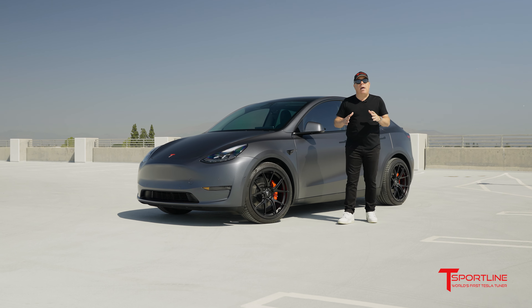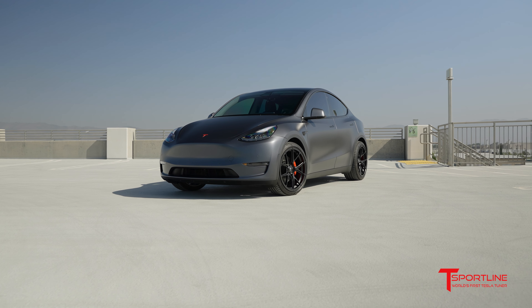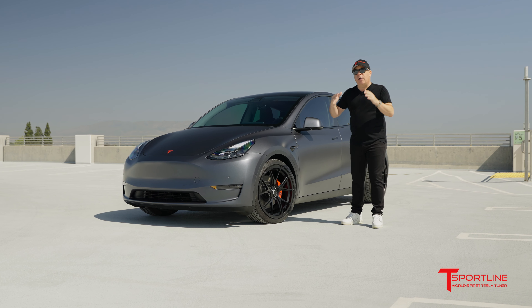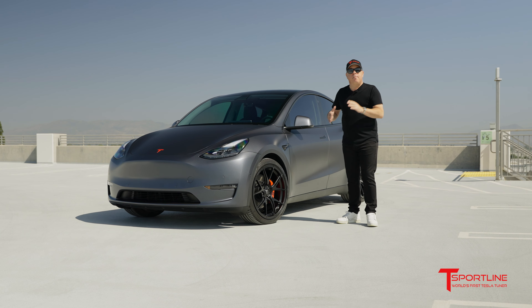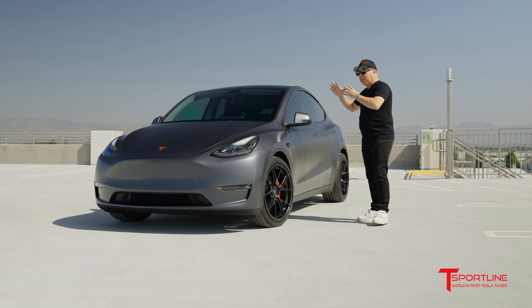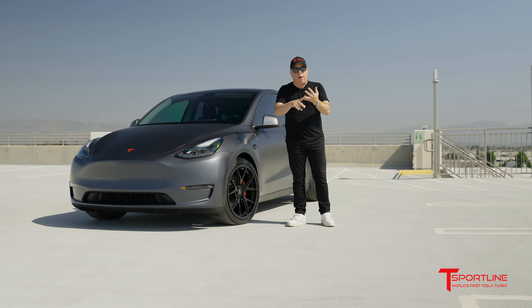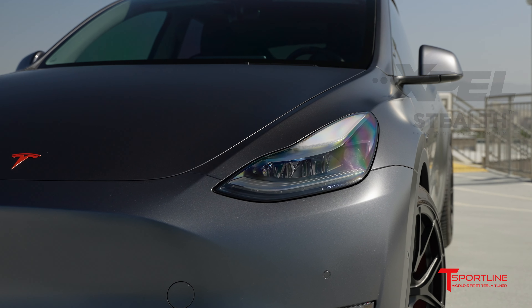Hi everybody, today I want to talk about what's trending in customizing your Tesla Model Y. At the top of the chart, it's all about PPF. PPF stands for paint protection film — film that actually gets applied to all the exterior painted areas to protect your car from rock chips and road rash.